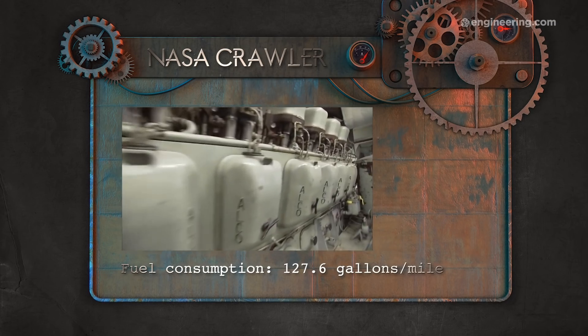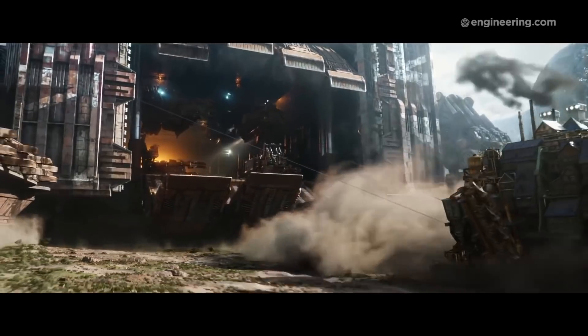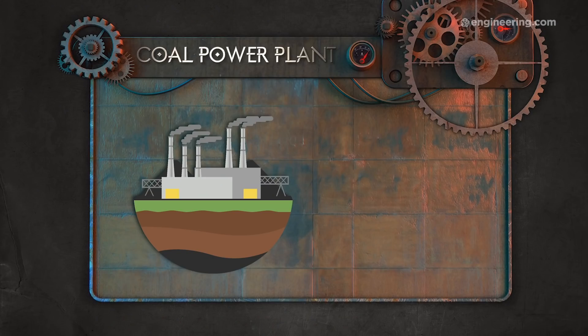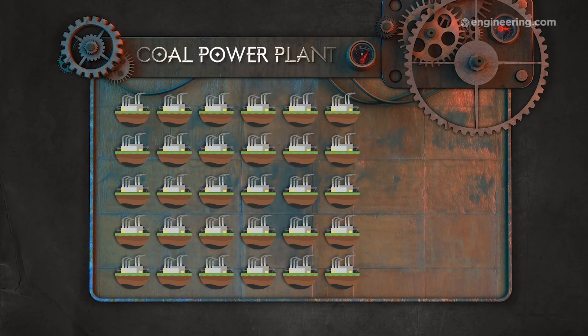Now this is steampunk, and given that the traction cities sustain themselves by consuming smaller cities, it's reasonable to conclude that the city of London in the movie isn't running on diesel. But even if we assume that all of the combustible mass from a captured city gets tossed into enormous furnaces to power gigantic steam engines, that's such a heterogeneous fuel that it's impossible to say what the average energy output would be. The best approximation we can get is a coal power plant. Your average coal power plant has a capacity of roughly 3 gigawatts, which means you'd need about 30 of them, all running at capacity, in order to move the city.